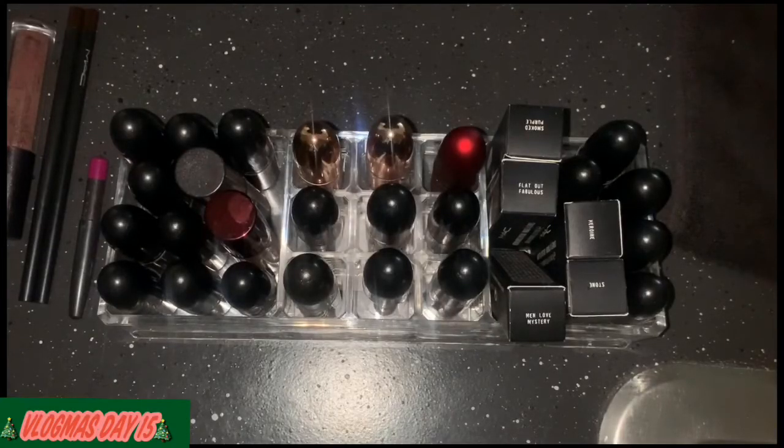I just wanted to come on and show y'all my MAC lipstick collection and go through them to see which ones I don't want and what I want to use for Back to MAC.